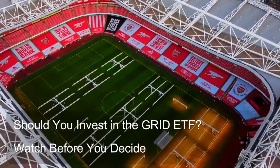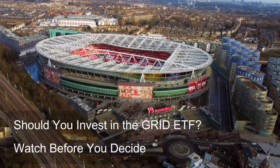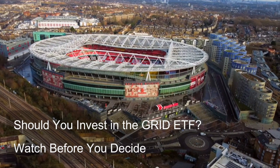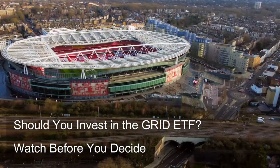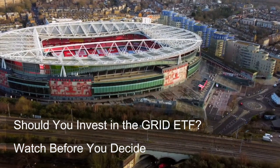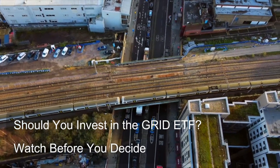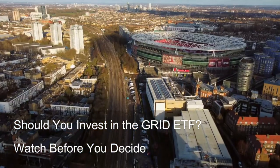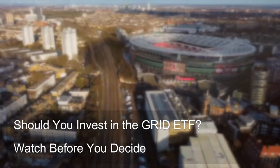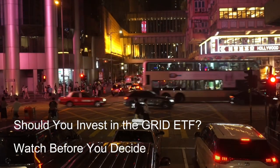A second option is actively managed clean energy mutual funds, which allow investors to benefit from the expertise of fund managers who actively select and manage holdings within the clean energy sector, including companies involved in smart grid technologies. This approach can offer potentially higher returns, but comes with management fees and the inherent risks associated with actively managed funds.